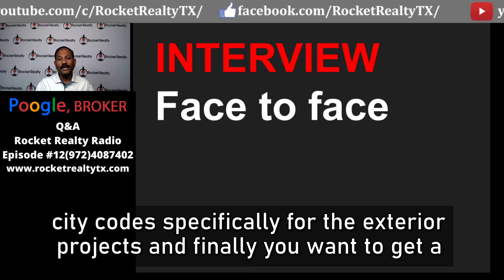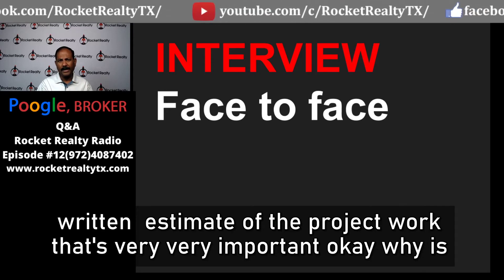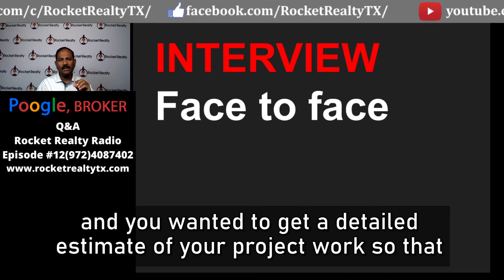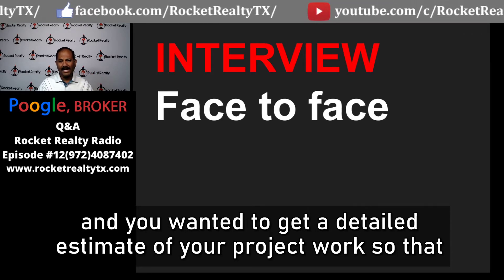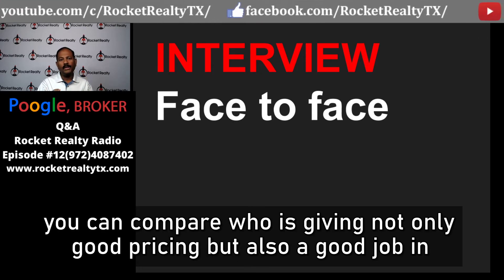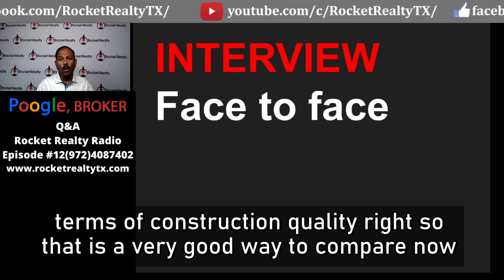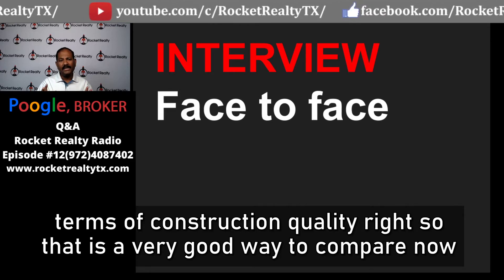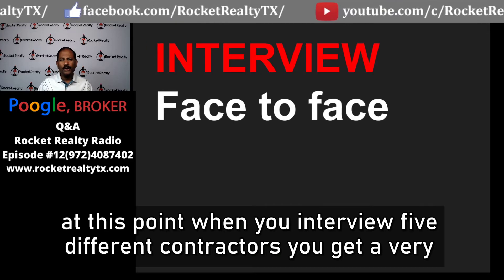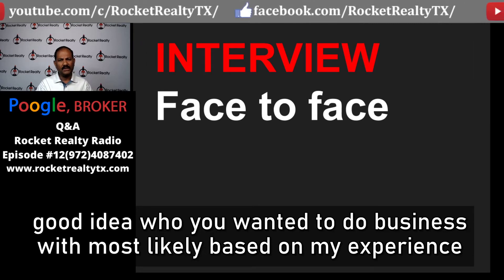Finally, get a written estimate of the project work — this is very important. You are interviewing five contractors and you want a detailed estimate so you can compare not only pricing but also construction quality. After interviewing all five, you will get a very good idea of who you want to do business with.